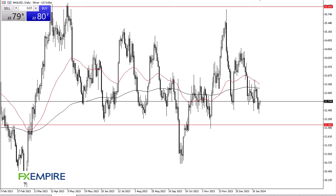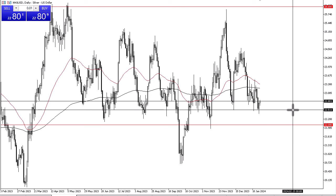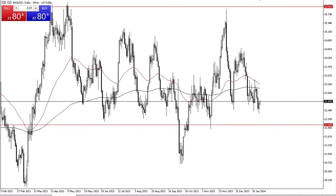From FX Empire, this is Chris taking a look at the silver market. Silver initially pulled back during the trading session on Friday but then turned around to show signs of life again. At this point it looks like the market is bouncing from the $22.50 level, which I think extends support all the way down to the $22 level.